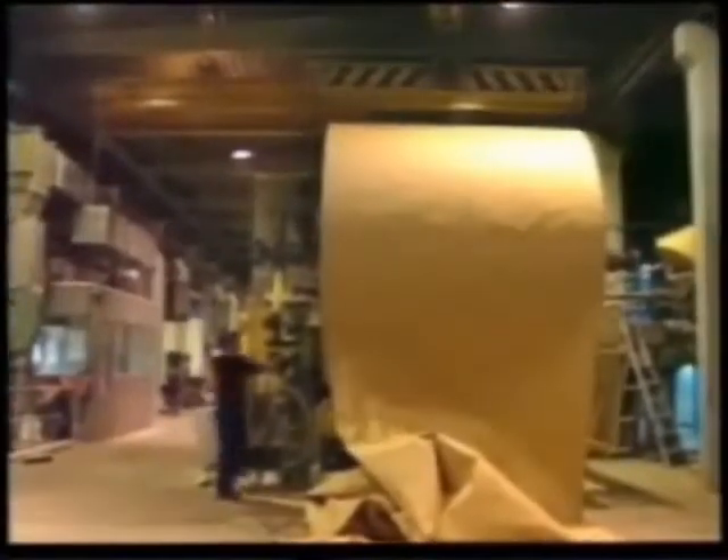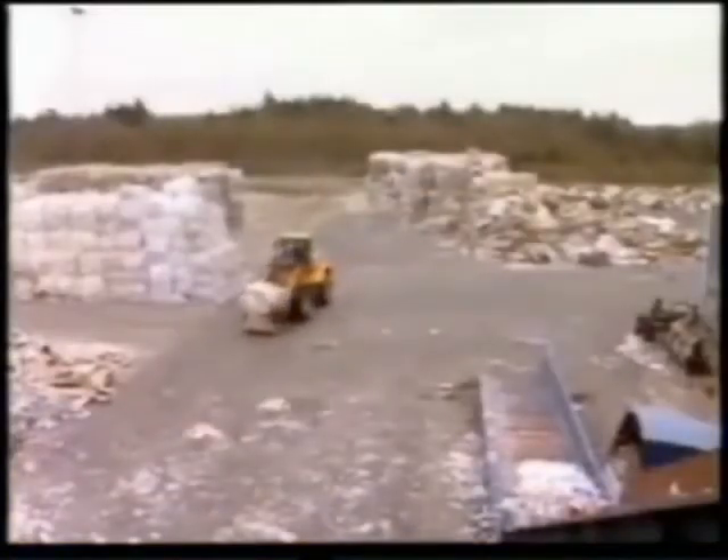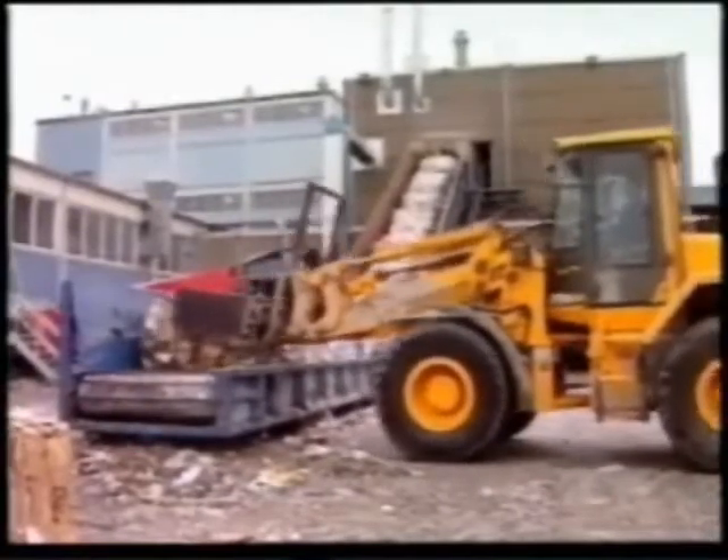The Skjern paper mill produces recycled paper 24 hours a day, every day of the year. Unfortunately, there are many unwanted materials like plastic, metal and wood mixed up in the paper being recycled.